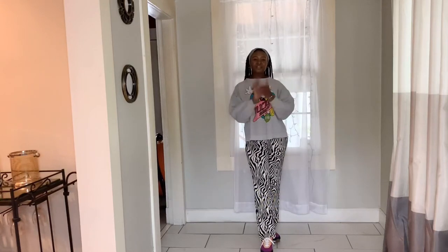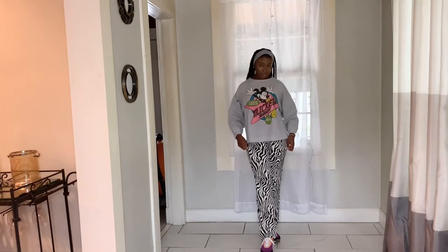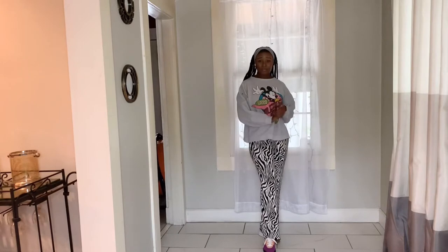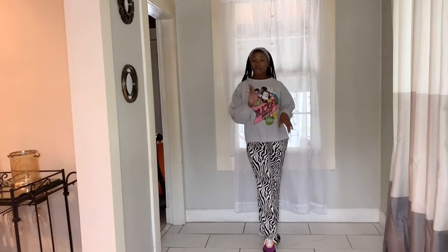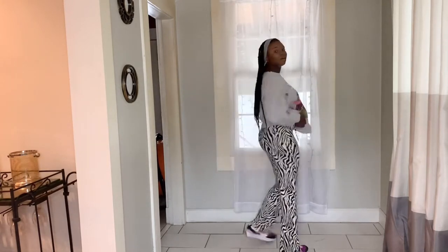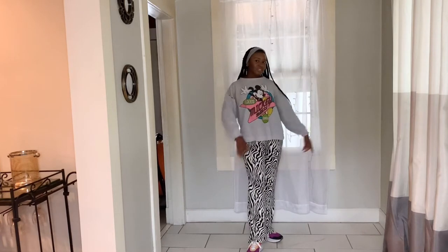Hi guys, welcome back to my channel. My name is Maury. I'm going to be doing a video on how to style these pants here. They came from Runway — I believe I paid like $10. I'll put the exact amount in the description below. So these are the pants, with the tar and the waist and everything.